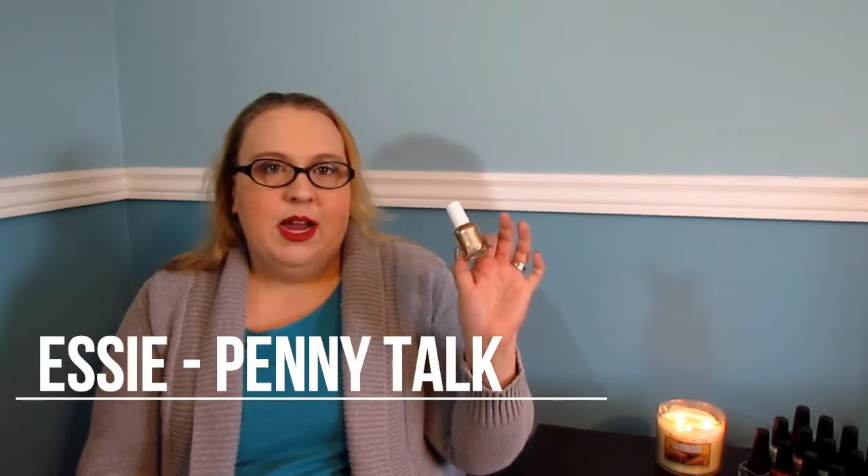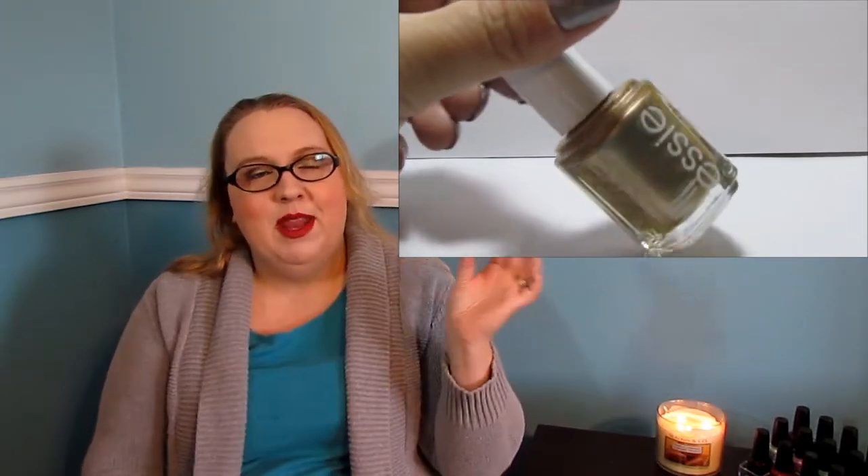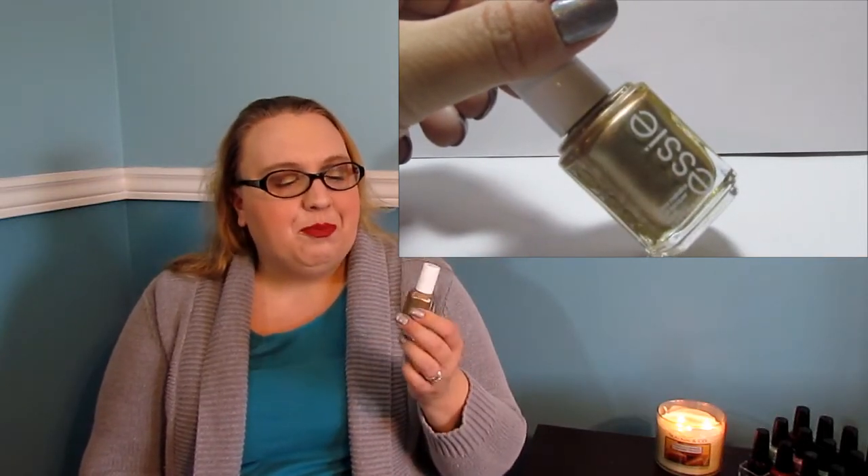My last nail polish favorite is Essie in Penny Talk. If you watched my Wants on My Lemming List video from last month, this was on my lemming list, so I'm so happy I finally crushed that lemming. I picked this up even though I was on a no-buy — but if you have the opportunity to pick up a lemming polish, I think your no-buy should just stop for those ten minutes. It's a beautiful rose gold metallic finish, two coats to be fully opaque, absolutely beautiful formula. Highly recommend it if you can find it.